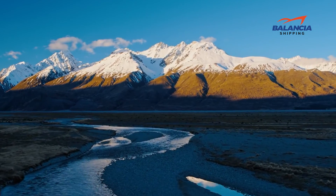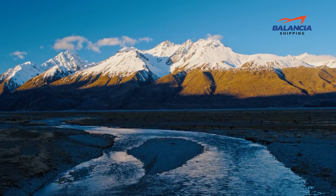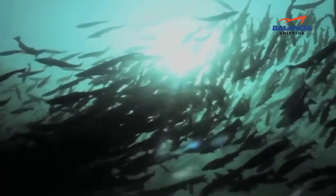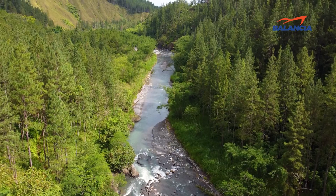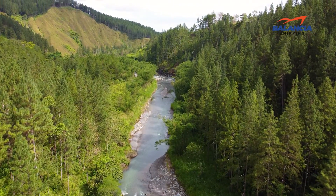Hey guys, it's Balencia here with another video. Every year, millions of salmon leave the sea to swim up their natal rivers. Many of them cover great distances during their freshwater journey, and almost all of them die of exhaustion after spawning.